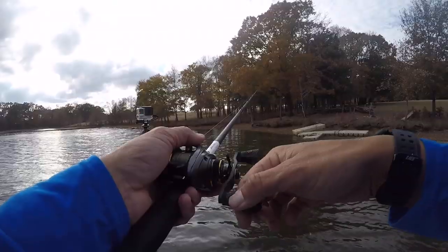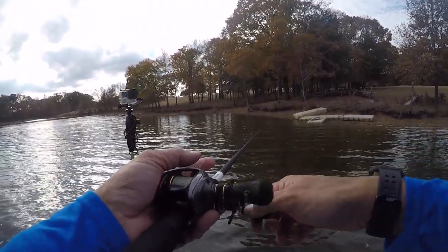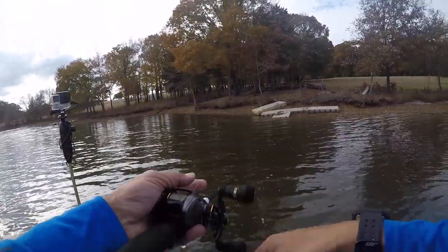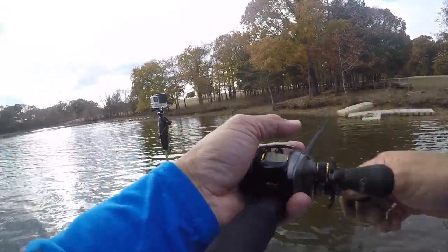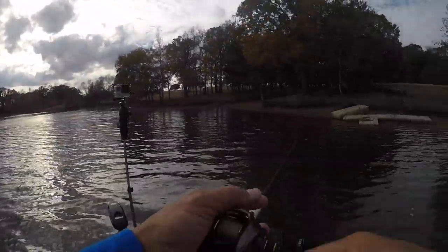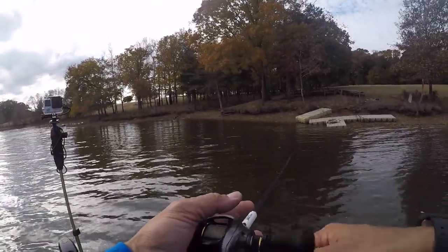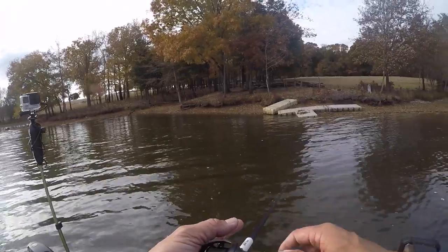Typically you'll find that one jig really shines and that's the one you'll really want to push to the forefront. But there are days like today — all that cloud cover up there, it's going to rain tonight, barometric pressure is falling — and these fish are feeding. That's when you have days where multiple jigs all come into play.